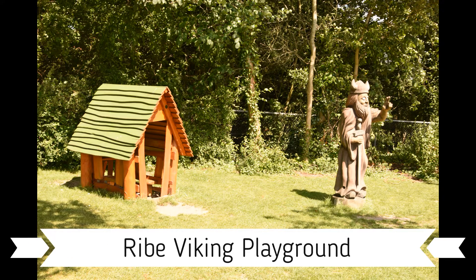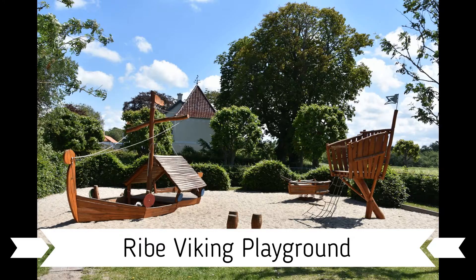If you're traveling with kids, you'll want to stop by the Viking playground. This is a fantastic place to have a picnic.